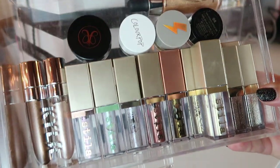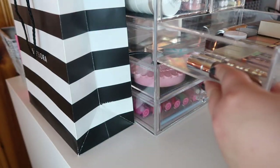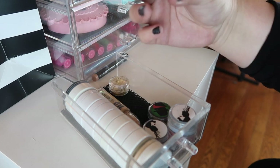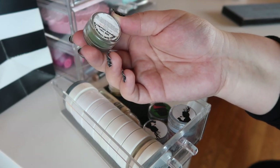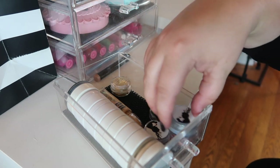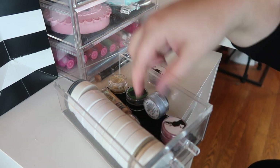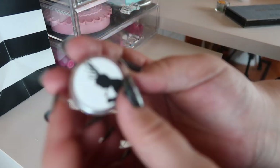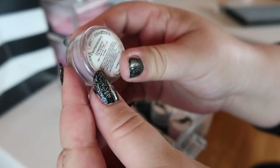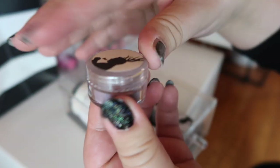For glitters, I've just been reaching in and grabbing them when I want, so I won't pull any out. Instead I want to pull out some single shadows. I'll grab this beautiful green called CU Space Cowboy from Geek Chic Cosmetics. I also want to pull out this one from the Hannibal Lecter Collection called Professional Curiosity — it's a really interesting shimmery shade. Those two are the singles I'm pulling out.